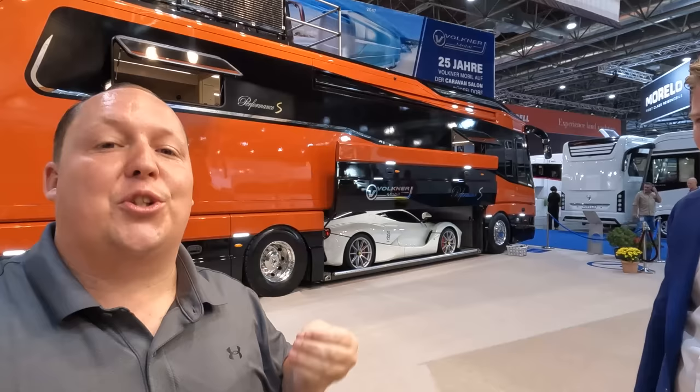Hey everyone again, welcome back to another video. Again, I'm super excited today. We're here in Düsseldorf, Germany showing you an orange motorhome — it's not a toy hauler, it's a Ferrari hauler. It is a super mega bus. Before I begin, got to say hi to Andrea. I am really excited about this. It has to be probably one of the most beautiful motorhomes I've ever seen. And I'm super excited that we actually have somebody that knows it — a Volkner. So let's get started.